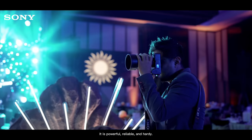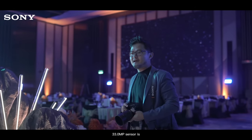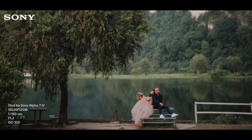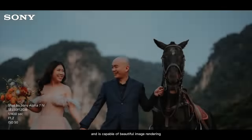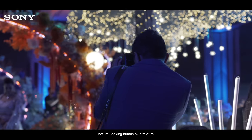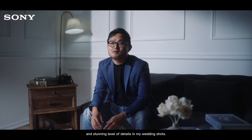It is powerful, reliable and hardy. The Alpha 7 IV's 33MP sensor is able to deliver high quality images every time. It delivers high dynamic range and is capable of beautiful image rendering with low noise. I'm confident to get soft, natural looking human skin texture and stunning levels of detail in my wedding shots.